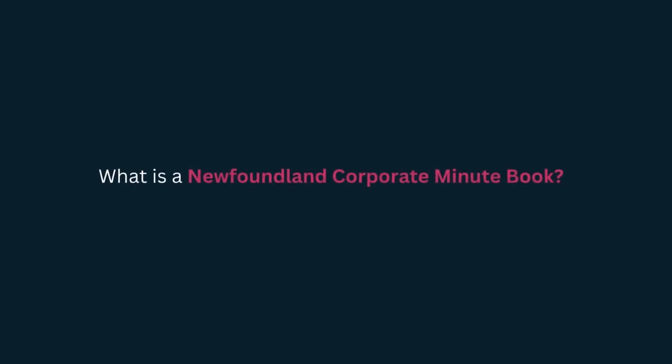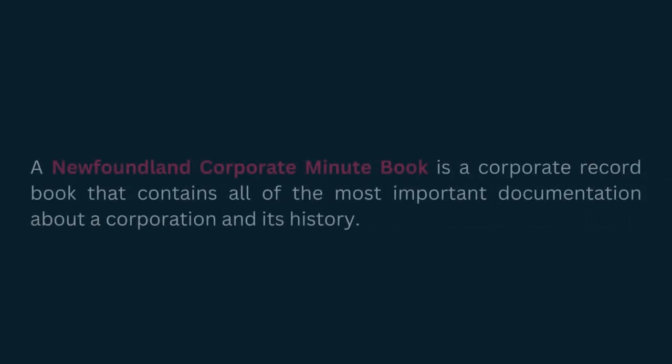A Newfoundland Corporate Minute Book is a corporate record book that contains all of the most important documentation about a corporation and its history.